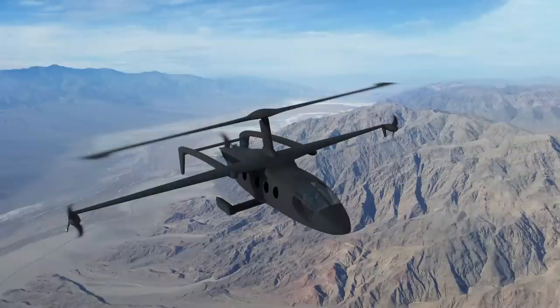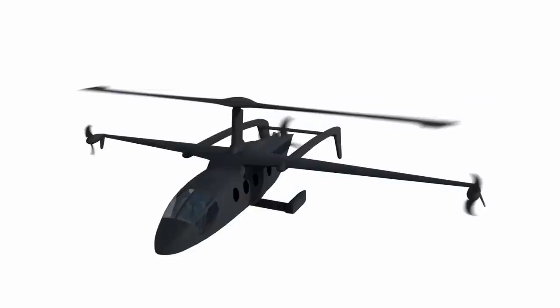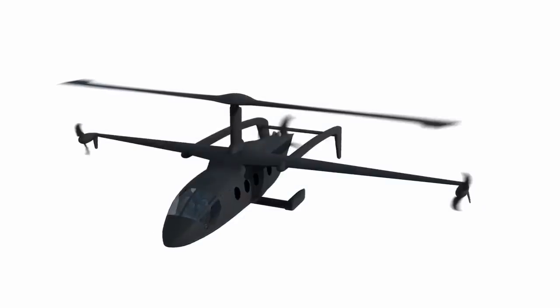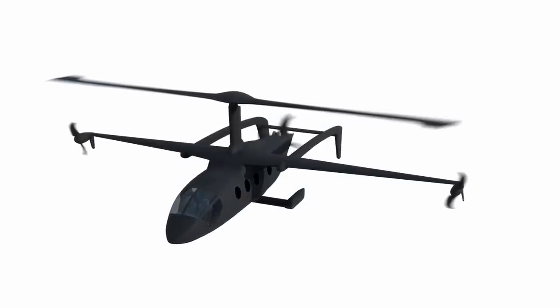These aircraft will incorporate Jaunt's patented slowed rotor compound technology, which slows the helicopter's main rotor speed to allow for higher forward speed. According to Jaunt, this will result in a lift-to-drag ratio five times better than that of a helicopter.